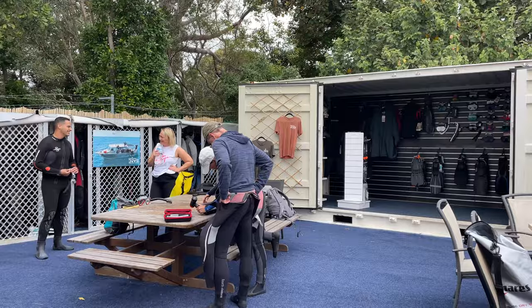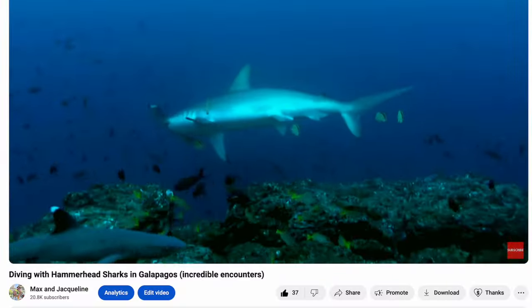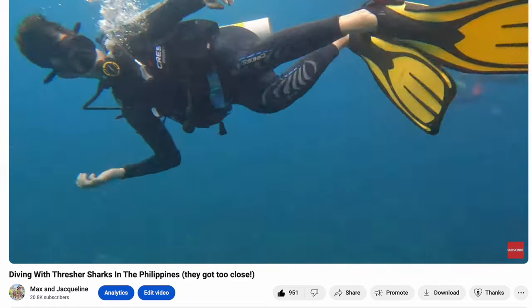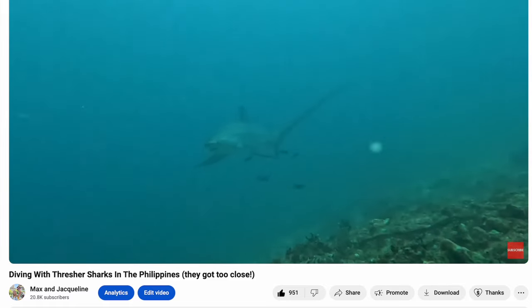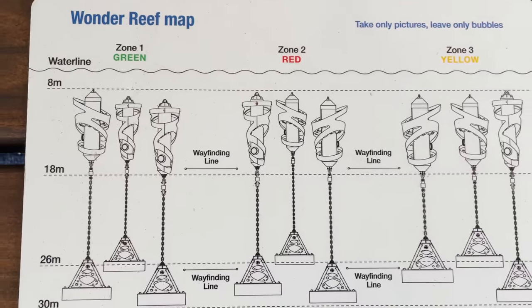Good morning beautiful people. We have come to Gold Coast Dive Adventures and we're so excited to do this dive because we've never done a dive like this before. Max and I have done quite a lot of dives in the past, but they've always been on actual reefs, or going to see something natural, or diving with certain animals. But this is going to be the first ever man-made structure we've dived, apart from a ship dive or wreck dive, so it's gonna be cool.